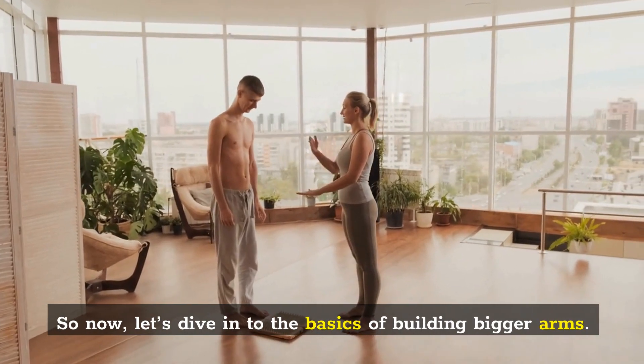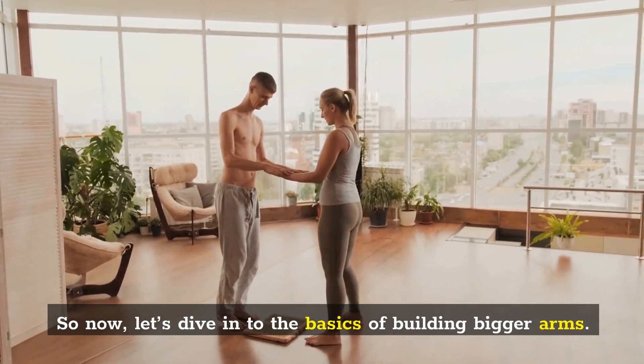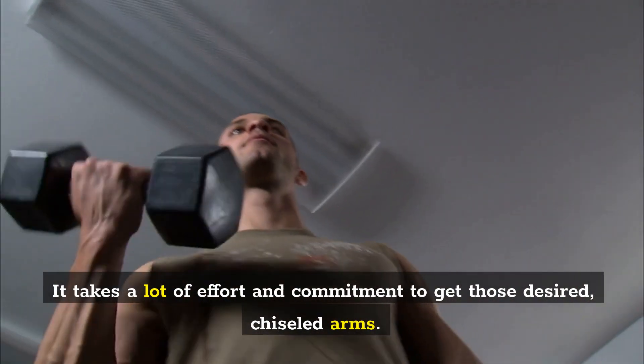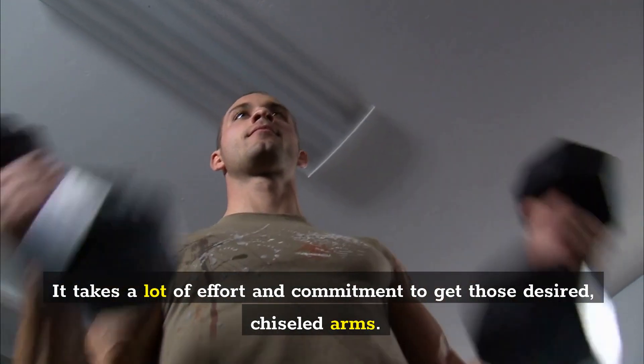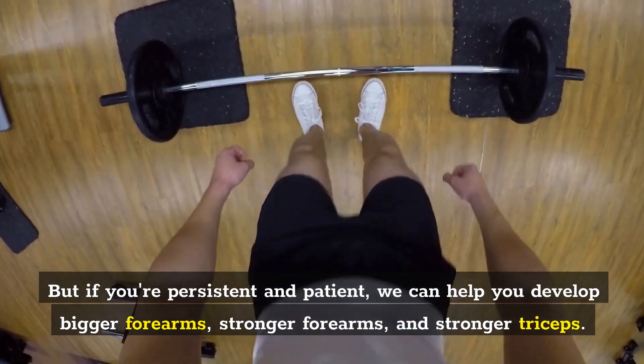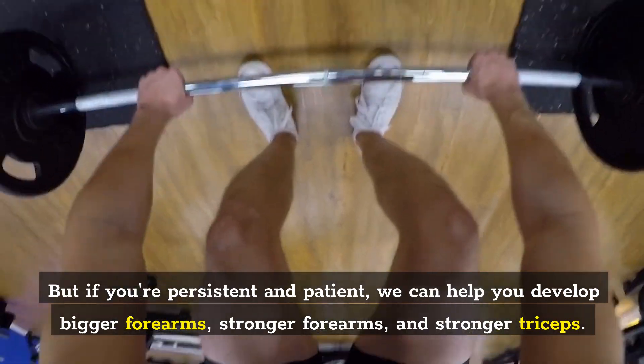Let's dive into the basics of building bigger arms. It will never happen overnight — it takes a lot of effort and commitment to get those desired, chiseled arms. But if you're persistent and patient, we can help you develop bigger forearms, stronger forearms, and stronger triceps.